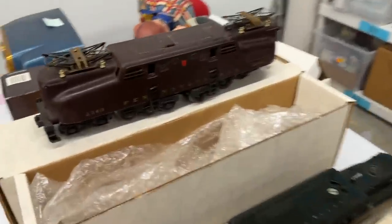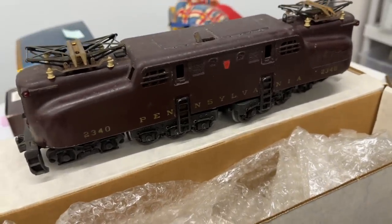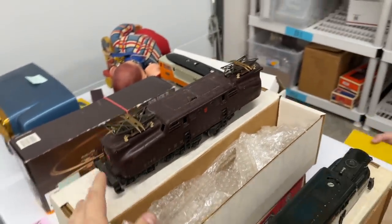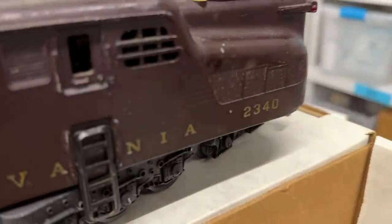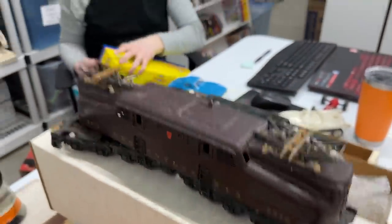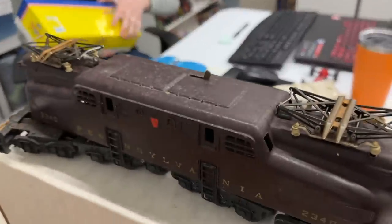We got a little sidetracked, but here is the 2340 Pennsylvania Lionel. I think this is a comfortable $250. It's supposed to have five lines on the side, but it's so heavily worn — you can kind of see them right there. These are all over the place. Some start a lot higher than that in asking price. There are some that are selling for $400 or $500, one past a thousand dollars. The condition is huge on this stuff.